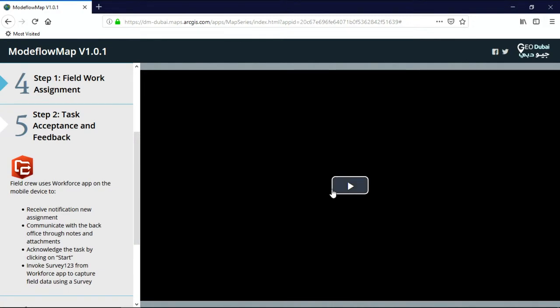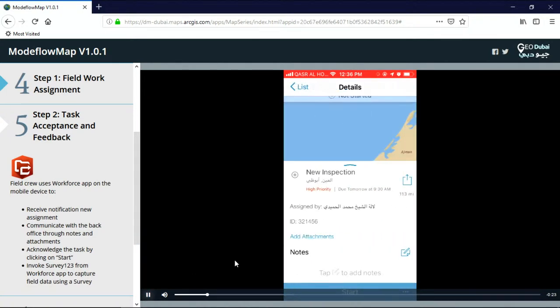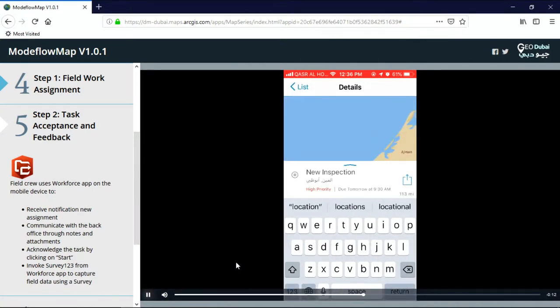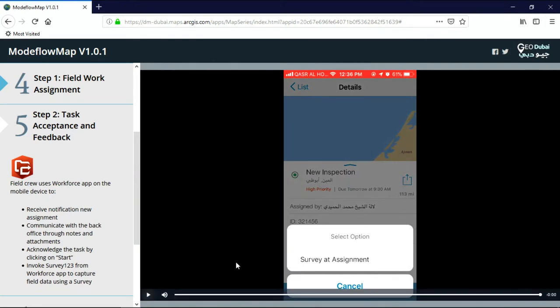The inspector using the Workforce app on the mobile device receives notification for this new task, communicates with the back office through notes and attachments, and acknowledges the task by clicking Start. To capture the field data related to this particular assignment, the inspector invokes the Modeflow Map app from within the Workforce app.